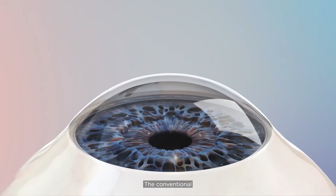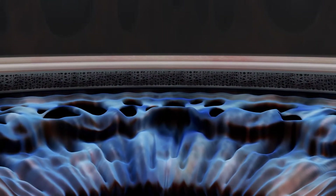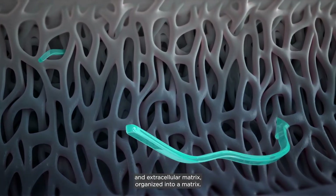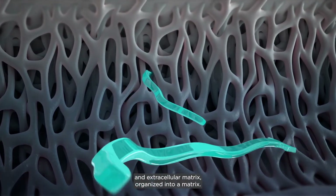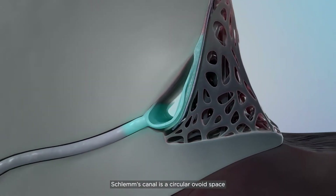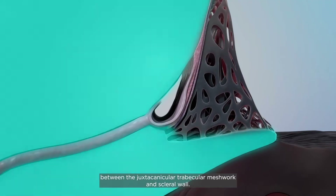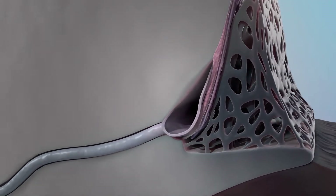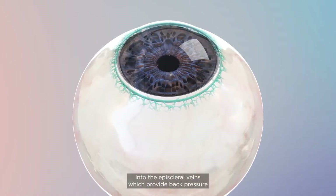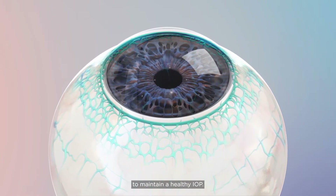The conventional outflow pathway is made up of three distinct areas. The trabecular meshwork is a filter made up of connective tissue and extracellular matrix, organized into a matrix. Schlemm's canal is a circular ovoid space between the juxtacanicular trabecular meshwork and scleral wall. Approximately 30 distal collector channels directly flow into the episcleral veins, which provide back pressure to maintain a healthy IOP.